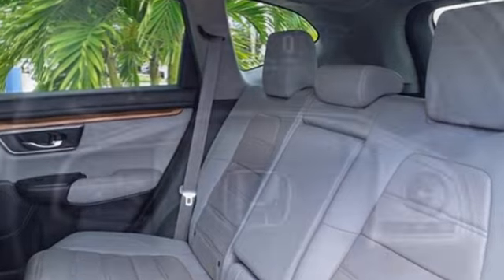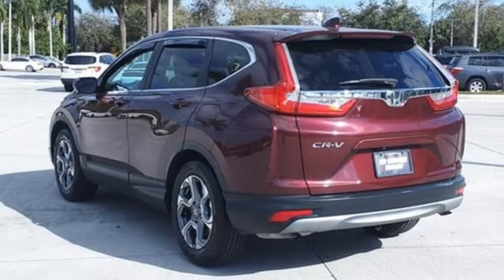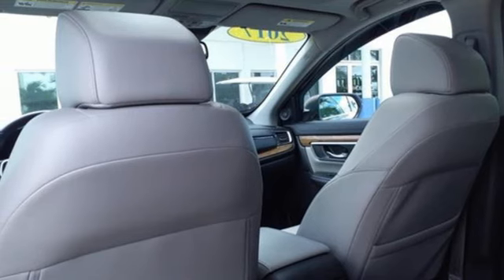Intercooled turbo inline four-cylinder engine, front heated leather bucket seats, integrated navigation system with voice activation, auto-dimming rear-view mirror, dual-zone climate control, adaptive cruise control with low speed follow.